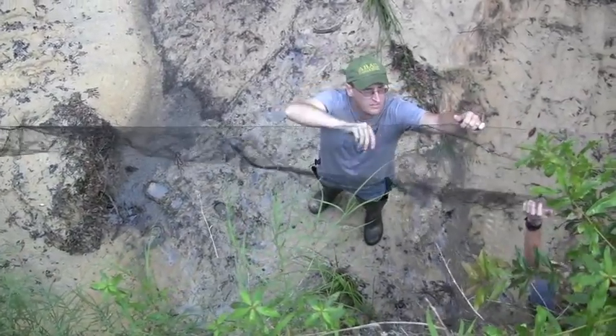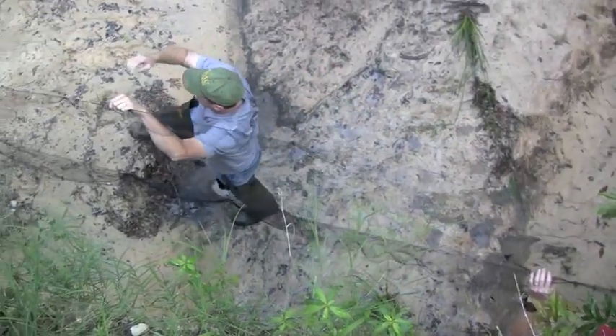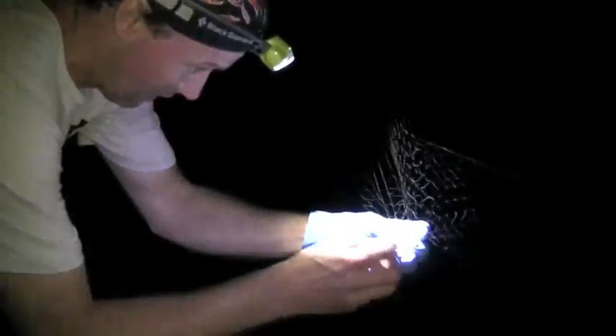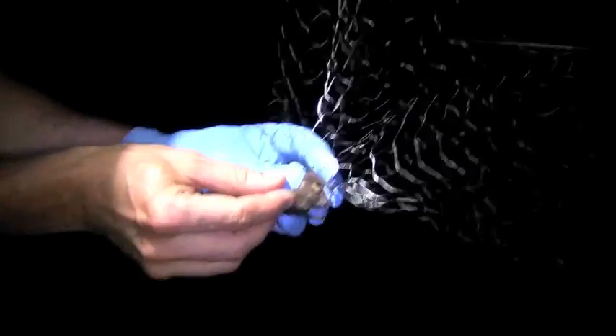With the mist net, they don't get a lot of echo off of it, so they tend to write it off as feedback and continue to fly forward — and then they get tangled in the strings of the net. We're here tonight with a small group of biologists and ecologists trying to capture bats over a creek. We've caught two bats already tonight: a Seminole and a red bat, and we're hoping to catch a few more.